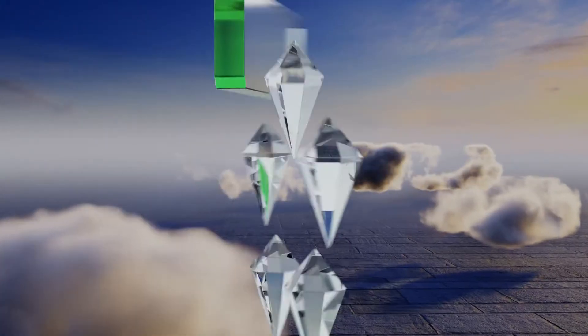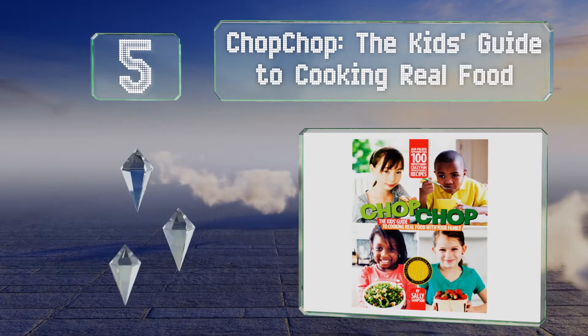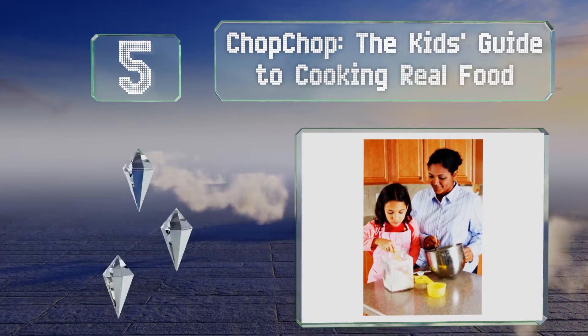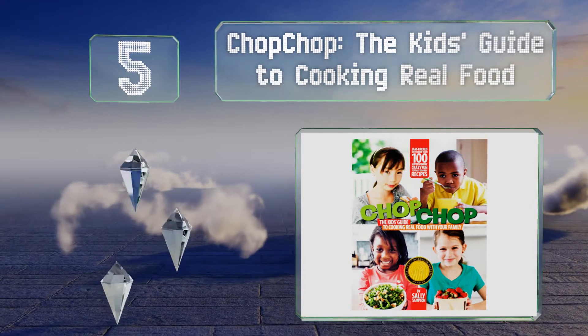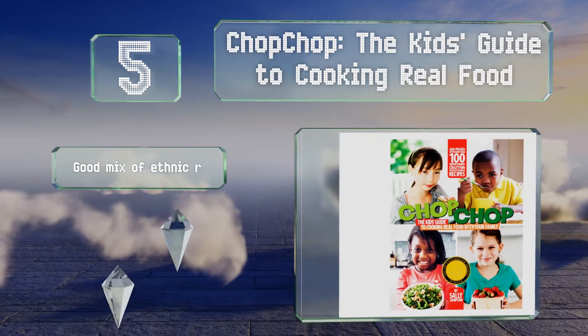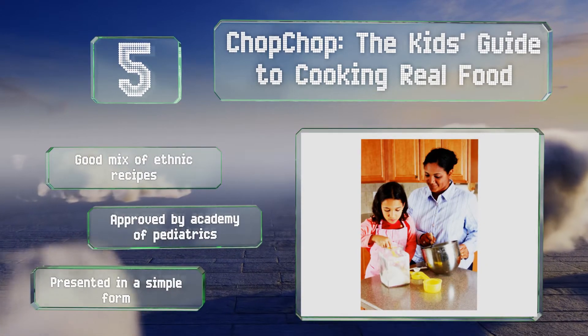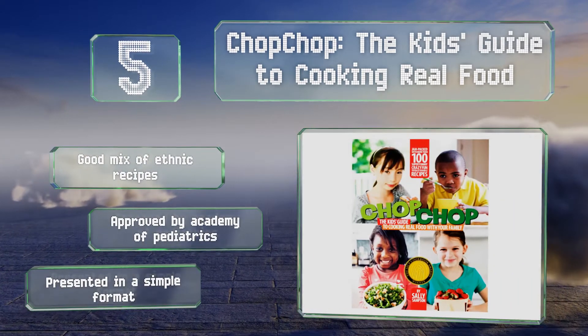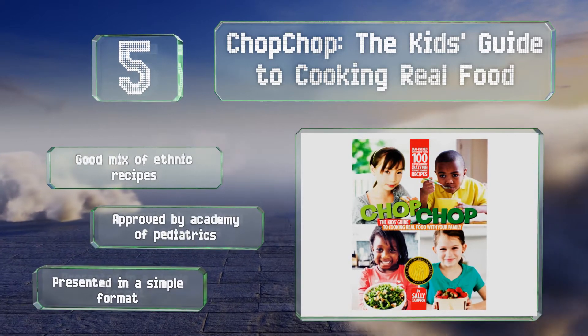Moving up our list to number 5: Chop Chop, the kid's guide to cooking real food, encourages a youngster's creativity by offering ideas on how to vary a standard recipe to make it unique. It can also help children with their math skills as they learn to use weights and fractions for preparing meals. It includes a good mix of ethnic recipes, is approved by the Academy of Pediatrics, and is presented in a simple format.